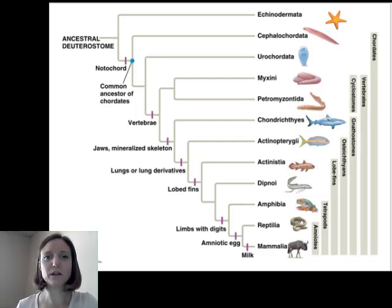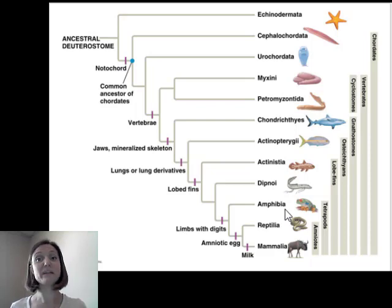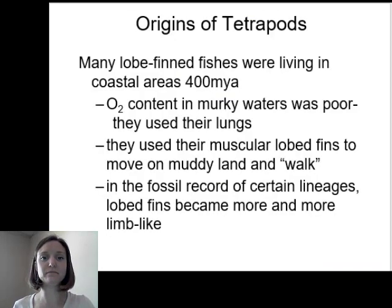We are moving on to the tetrapods. We're still in phylum Chordata, still talking about vertebrates — gnathostomes, specifically gnathostomes that have true limbs with digits. We're moving into the first group: amphibians. But amphibians, reptiles, and mammals — we all call them tetrapods. Tetra means four and pod means foot, so these are organisms that have four feet with limbs with digits, and these are the vertebrates able to live on land.